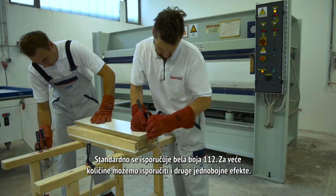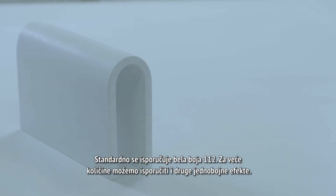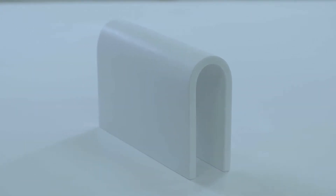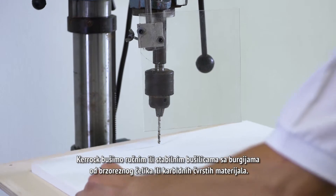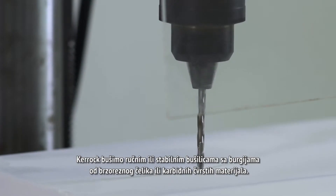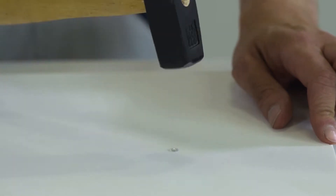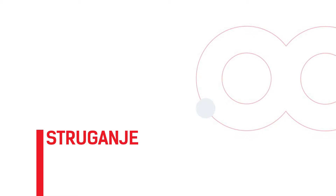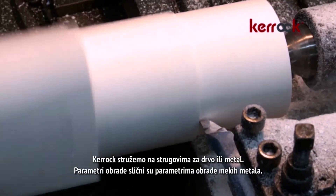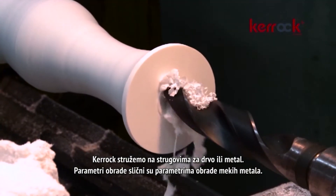The color white number 112 is usually available for this type of manufacturing; however, it is possible to use other single color effects for larger quantities. We drill into KEROK with manual or stable drill machines using high-speed steel or tungsten carbide drill bits. If it's necessary to screw into the KEROK surface, a PVC fitting must be inserted. KEROK is turned on the lathe for wood and metal, with processing parameters similar to those for processing soft metals.